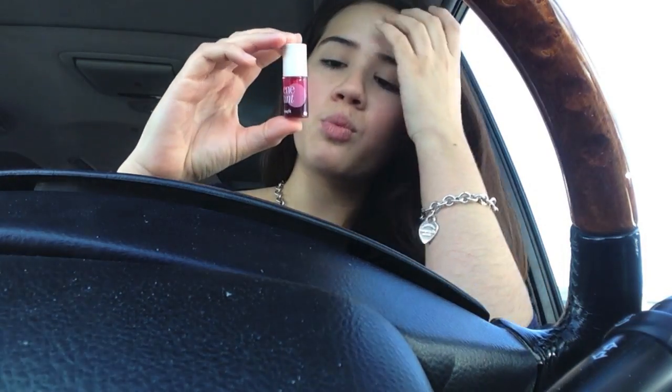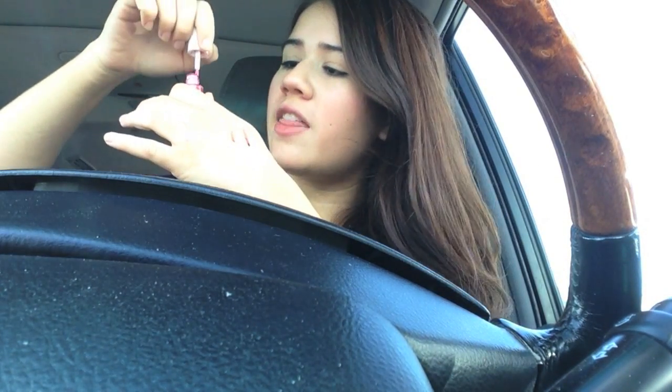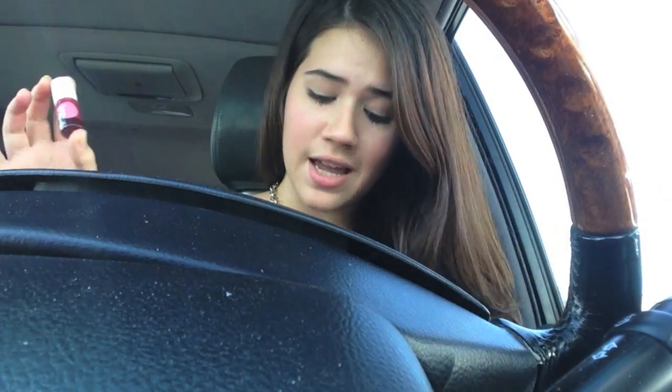After that, I just have a little sample of Benetint by Benefit. I really, really love this stuff. It's so much simpler than having to carry blush and a blush brush and a bunch of stuff. I just apply a few swipes on each cheek and blend it in with my fingers — it's so much faster and easier. You can also use this on your lips if you don't want to carry lipstick. It's a multifunction product: put it on your cheeks, put it on your lips, and you are done.